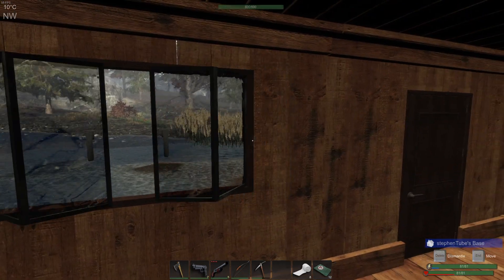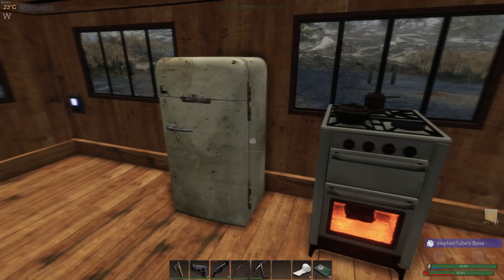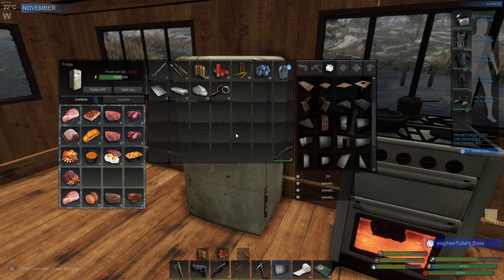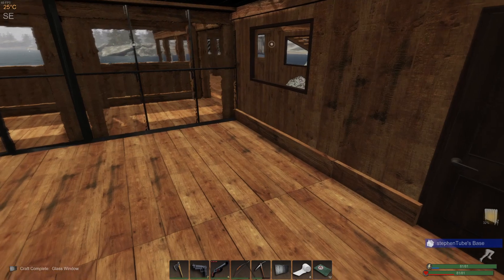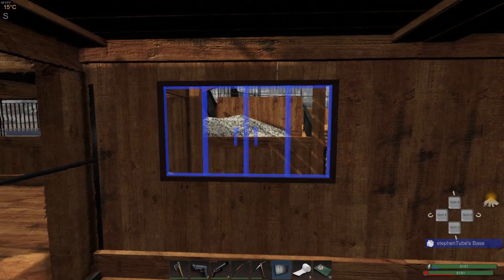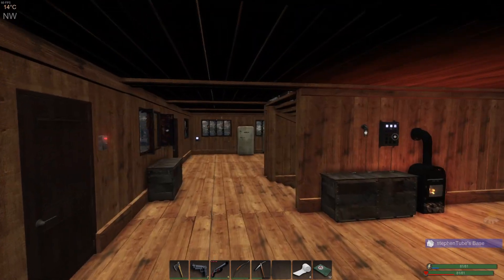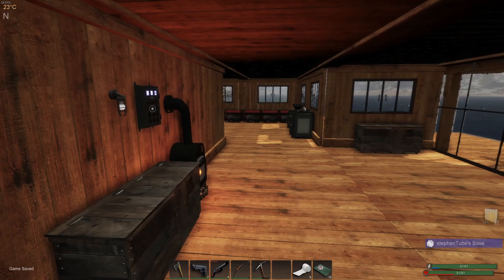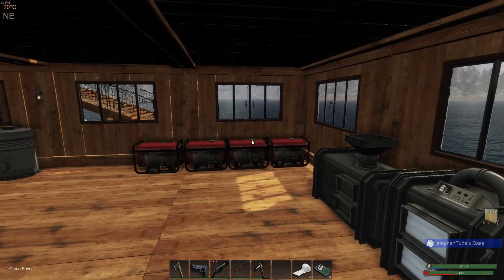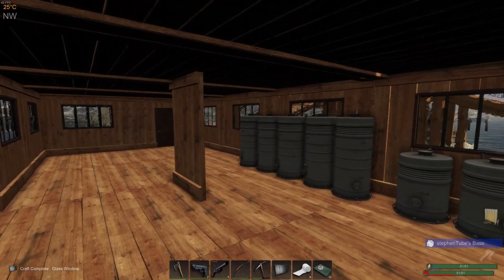There we go, looking good. Got the next one out. I'm cooking like crazy today. It's Sunday for me right now — when this video goes live it'll be a regular day of the week, but for me it's Sunday. I think all the windows here are done on the first floor. Let's make sure — everything here is done, looking good. I haven't missed anything at all.